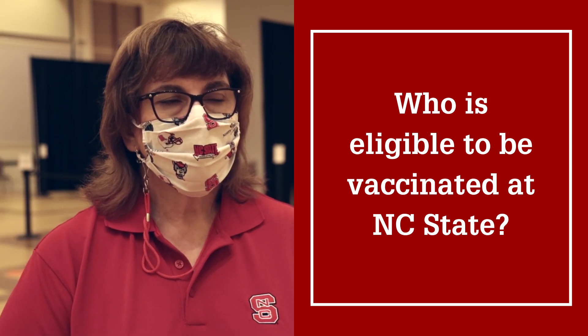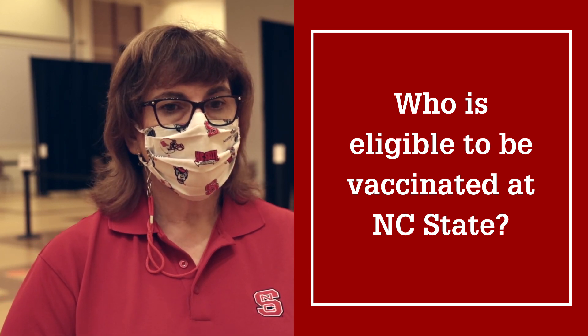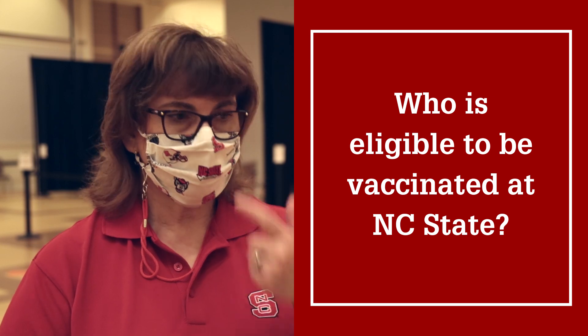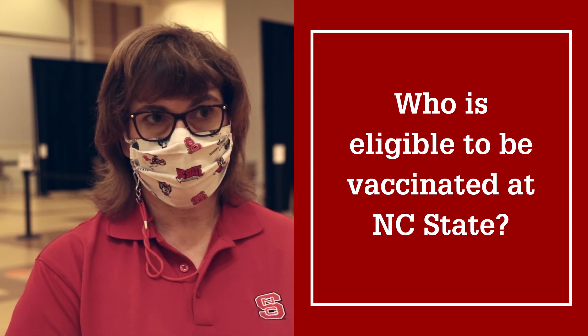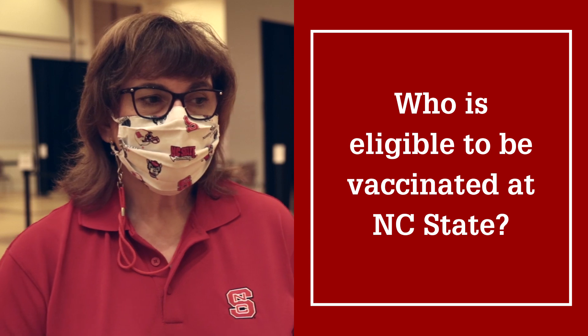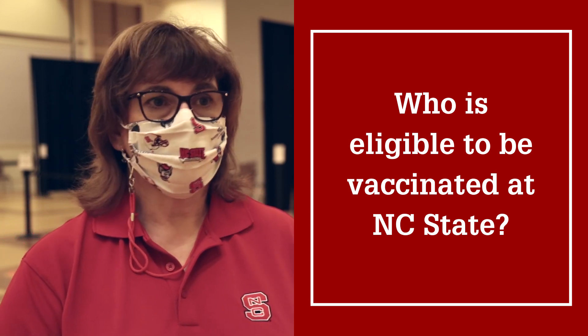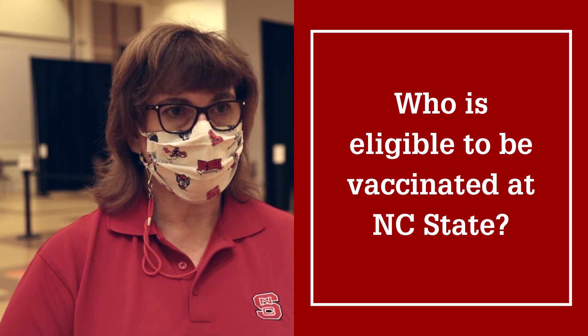Eventually we will be vaccinating everybody. So incoming students, if they haven't gotten vaccinated, we will be setting up a program for them to get vaccinated either before they start classes or when they start classes here. Graduating seniors, if they get their first shot before they graduate, we will continue with their second shot — they will be able to get their second shot here on campus.